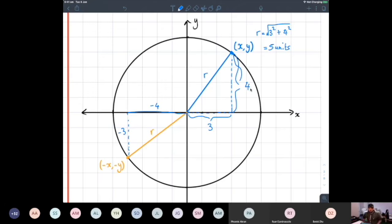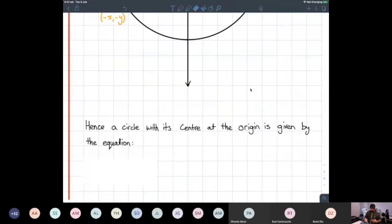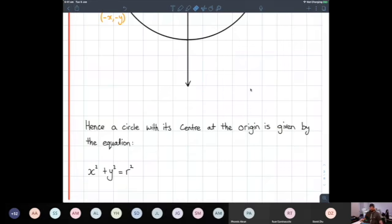Even though it's minus three and minus four in terms of x and y coordinates, it's still going to give us a value, and it doesn't matter where we pick any point along that circle — that's going to stretch out. Because it relates to Pythagoras, a circle with its center at the origin is given by the equation x² + y² = r². Hopefully you can see that was just quickly gained from applying Pythagoras to a straight line, then using that straight line as a radius and describing a circle on a number plane.